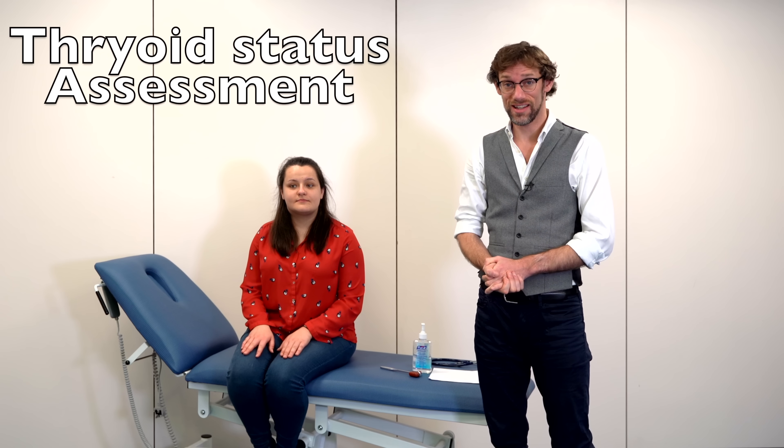Hello and welcome back to the channel. My name is Dr. James Gill and you've joined us for another in-depth examination review looking at the clinical skills for how to do the thyroid examination. We're joined again by Abby who's going to help us go through that thyroid status assessment.